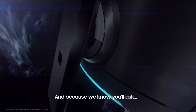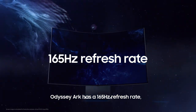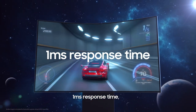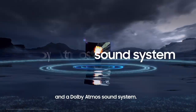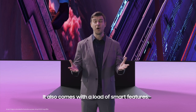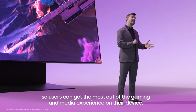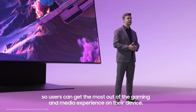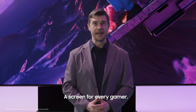Odyssey Arc has a 165Hz refresh rate, one millisecond response time, plus six speaker modules including woofers and a Dolby Atmos sound system. It also comes with a load of smart features, including Samsung Gaming Hub, so users can get the most out of the gaming and media experience on their device. There you have it — a screen for every gamer.